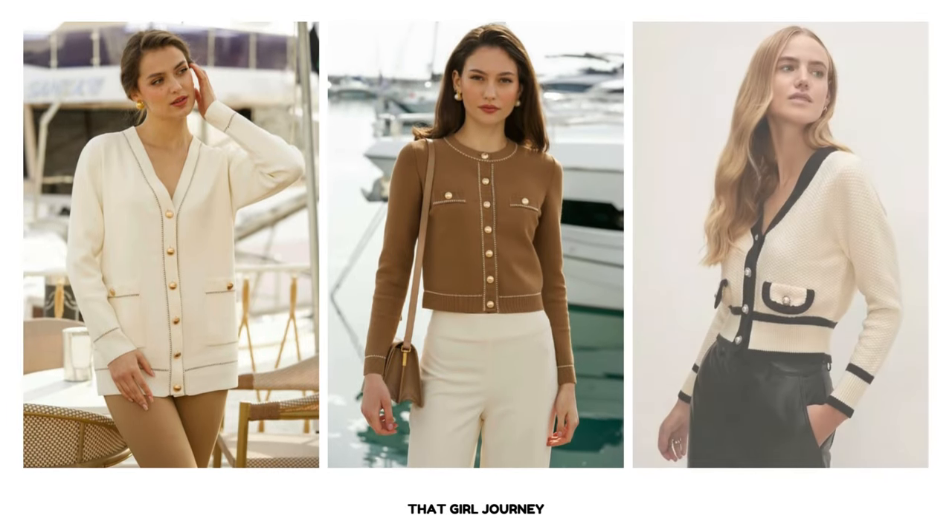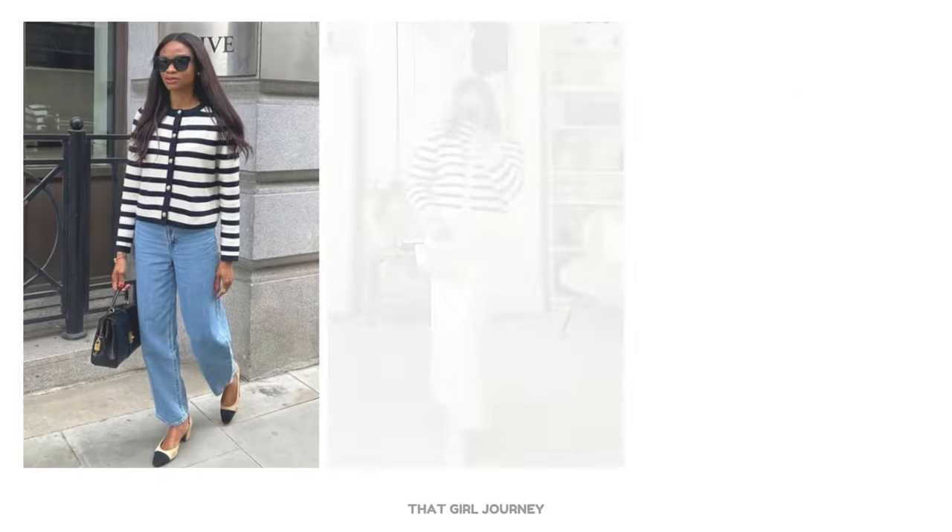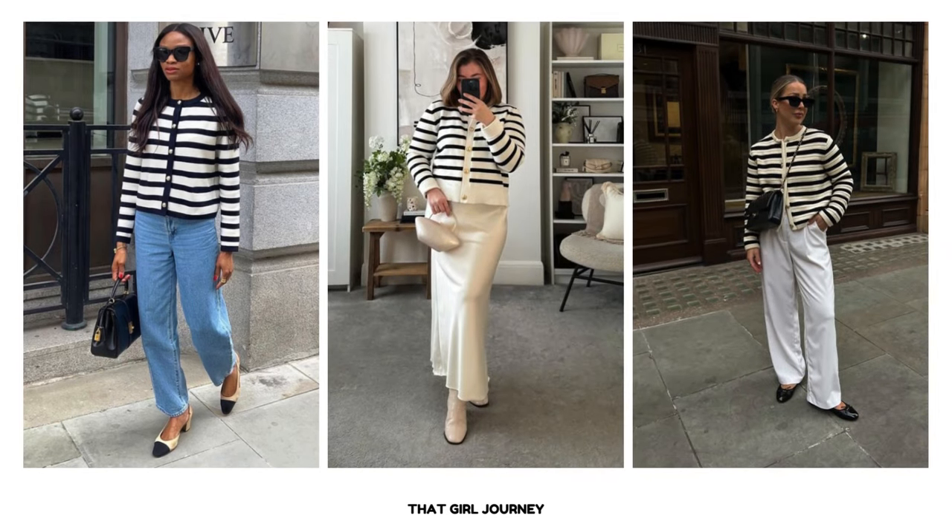A preppy cardigan is considered a wardrobe staple in old money style. When choosing a preppy cardigan, look for fine details such as button front designs, v-neck or crew neck, contrast stitching, and fitted sleeves. You can also opt for a preppy cardigan with a Breton stripes pattern.